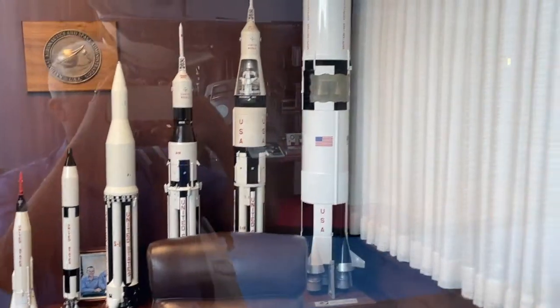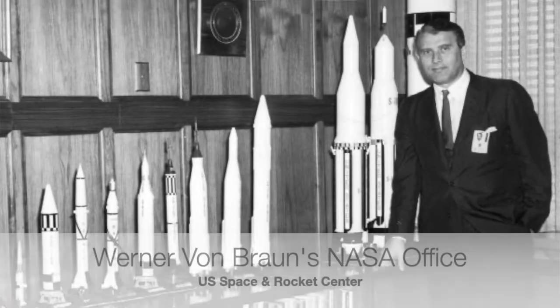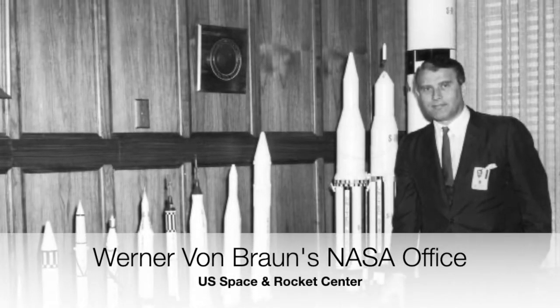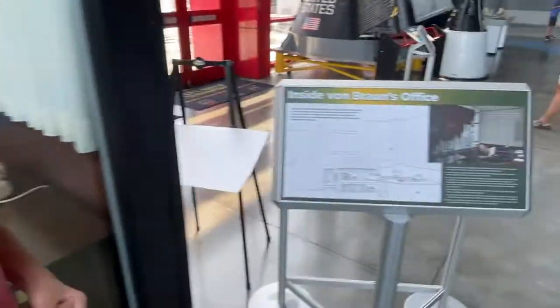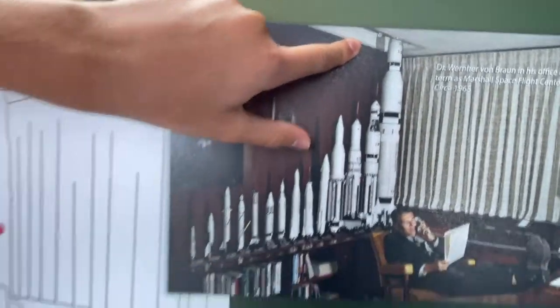And if you look, you can't see the top of the Saturn V. That's because in von Braun's office it was too tall — they had to literally remove a tile in the ceiling, as you can see in this photo which includes him right here. They had to remove a tile so the rocket could fit in there.